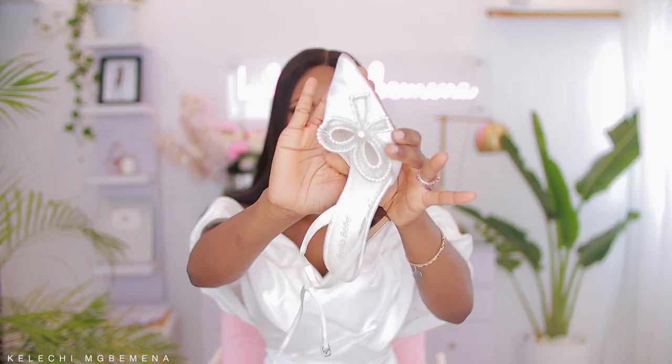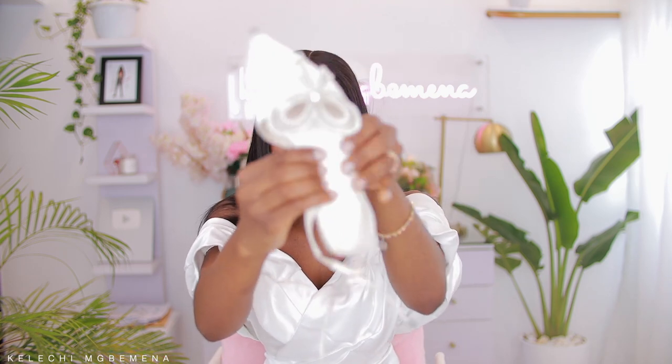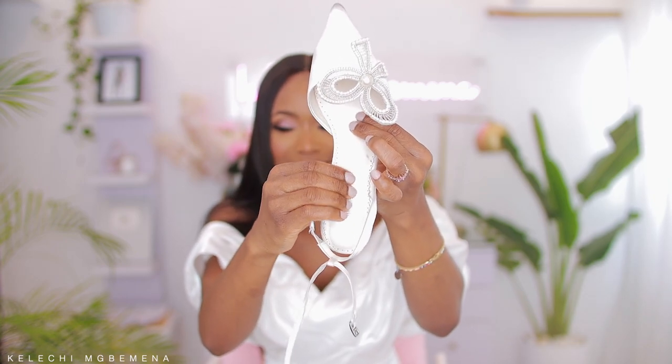It is so important that you're comfortable. The mistake I made at my traditional wedding was I got shoes that were beautiful but I was not comfortable at all — I could not dance, I could not walk, I could not move. But with the Bella Belle shoes it was like I was wearing slippers. Even inside it is padded — there's cushioning in there. Definitely look for something that is very functional, still within your budget, but also complements what you're wearing.